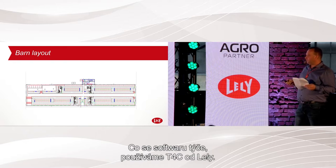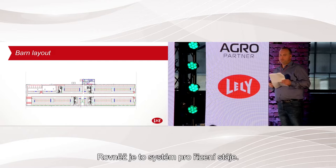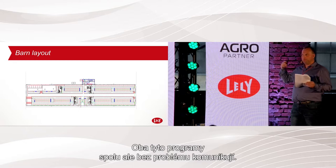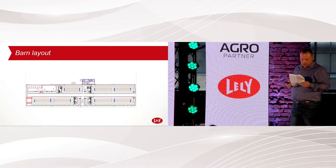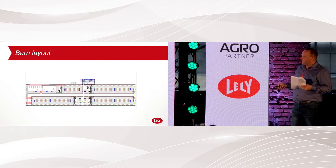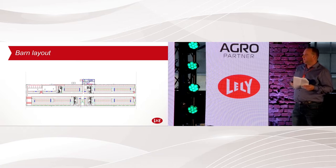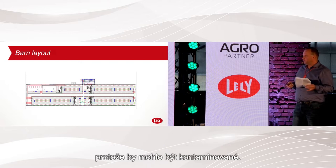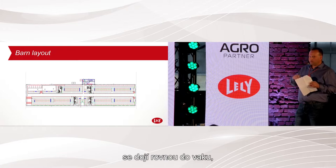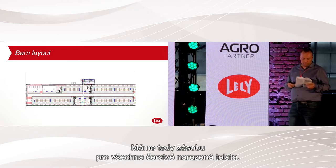For software, I have the T4C program, and in Denmark we also use DMS — a management program — with a link between them so data entered in one automatically goes to the other. For first milking of new cows after calving, we have set up the robot to put milk directly into a bag — we never put fresh colostrum into a bucket in case it's not clean enough. The milk goes into a bag, we take it to the calf barn, check the quality, and store it in a colostrum bank in the freezer for new calves.